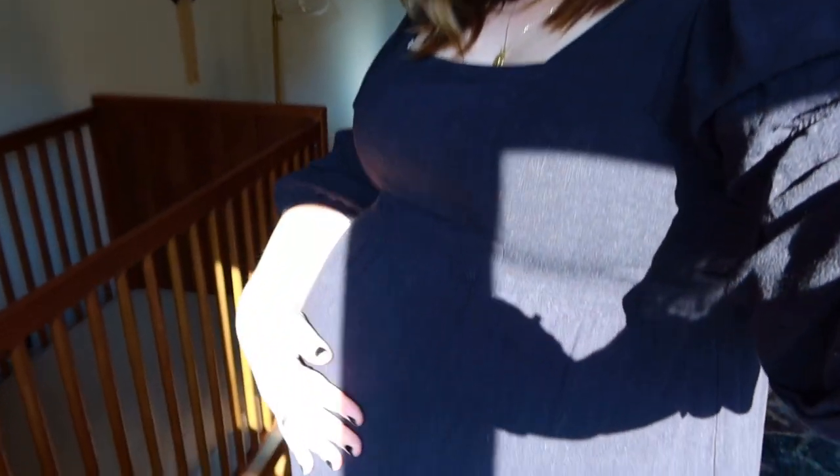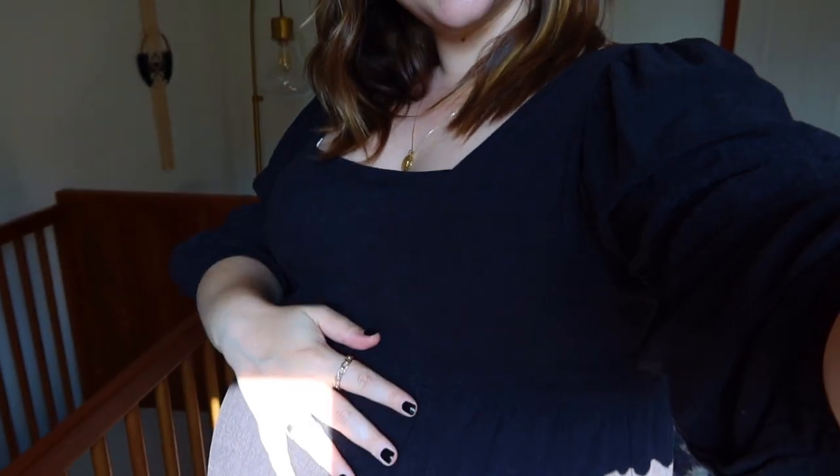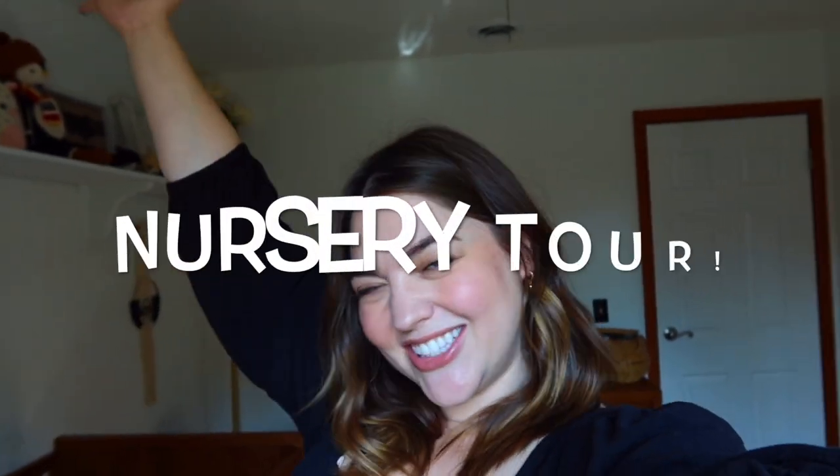I am 34 weeks pregnant today. I am really excited to be shooting this video. I've been wanting to share this with you guys forever, and I finally can. Today, I am showing you the nursery!